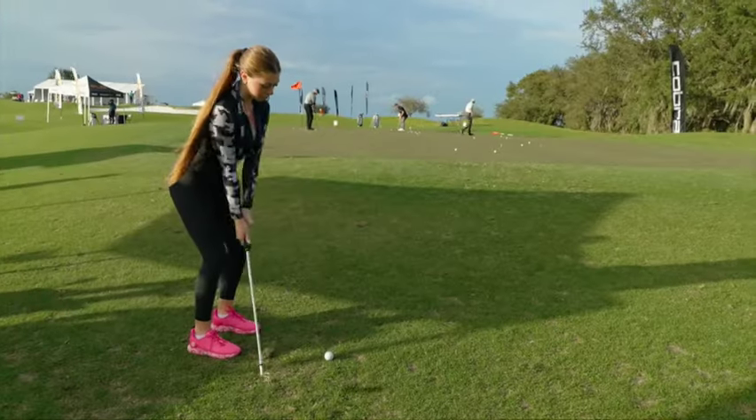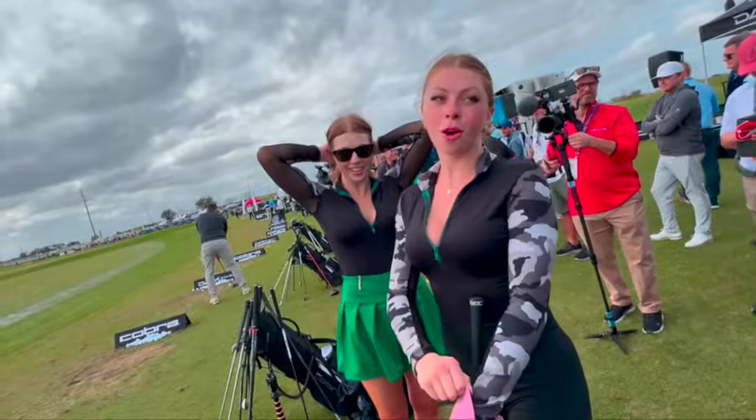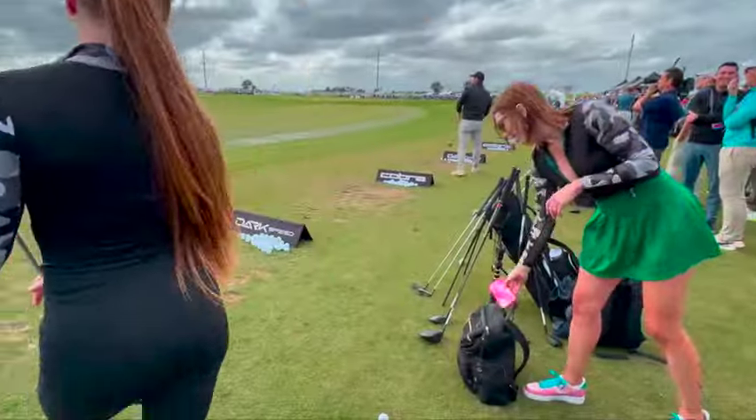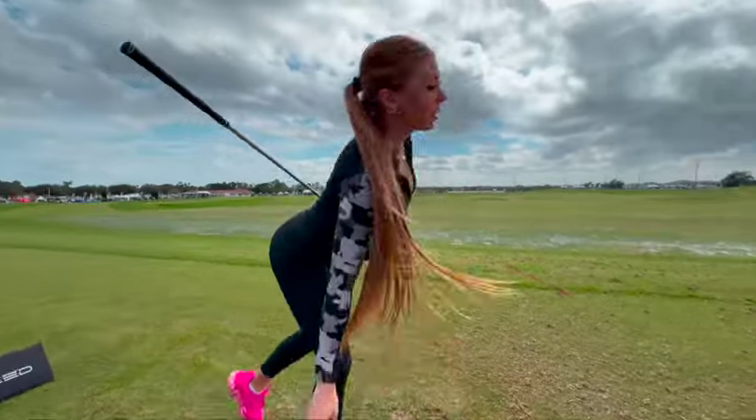At Demo Day, Claire got to meet a lot of people she'd only known online, including Kyle at the Cobra booth. As a female golfer, she normally finds it awkward to demo clubs in a store setting, so Demo Day was a great opportunity to comfortably try new clubs she probably never would have picked up on her own. Everyone was helpful and welcoming.